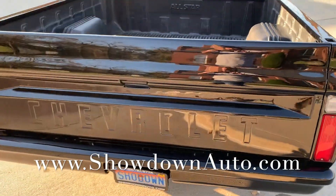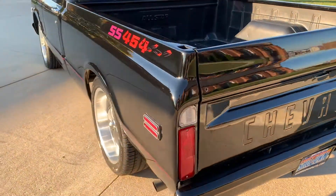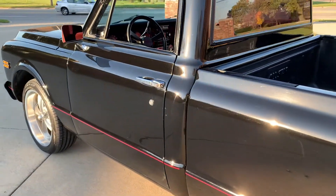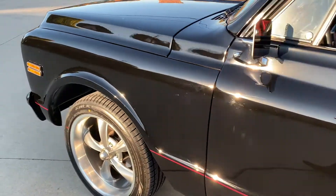Got a bed liner in the bed, painted bumpers, new door handles, new mirrors. The back window was slightly tinted.